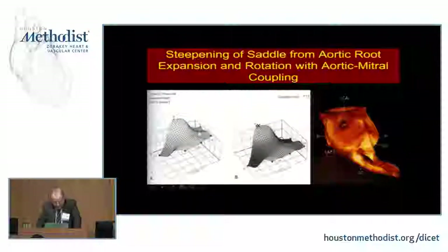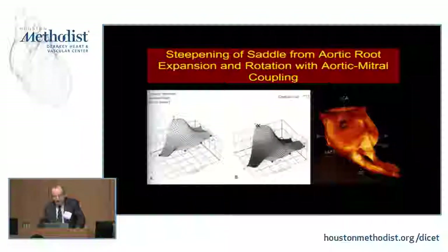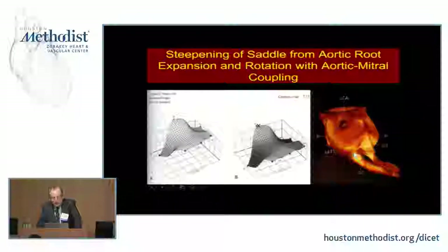You've probably all heard of the saddle-shaped annulus and how the saddle steepens — this is diastole, this is systole. What we're really seeing is that area between the left coronary and non-coronary sinus being steepened by the reduction in annular area and the motion of the aorta. The aorta expands during early systole and rotates, and that effect causes the annulus to steepen by lifting this area up relative to the trigones and the commissures, giving this appearance of a steeper saddle.